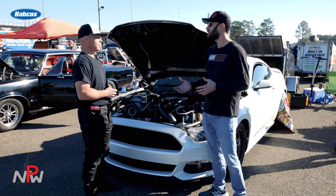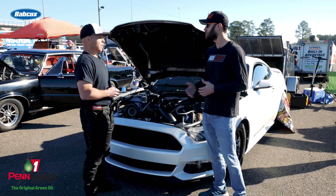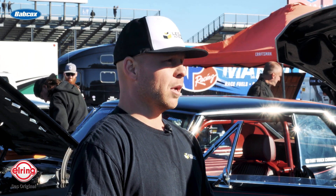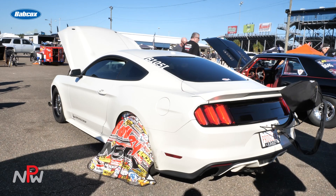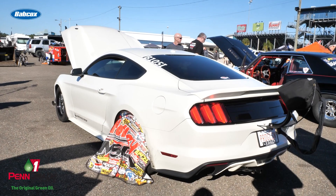Have you done other drag-and-drive events outside of Sick Week? We have a drag-and-drive in Alberta and Saskatchewan, Canada called Miles of Mayhem. I've done it three years — the first two years with my stick car, and last year was the first year I did it with this car. We didn't go to win or place. We really wanted to sort the car out, and what's better than taking it on a 1,200 to 1,400-mile drive?